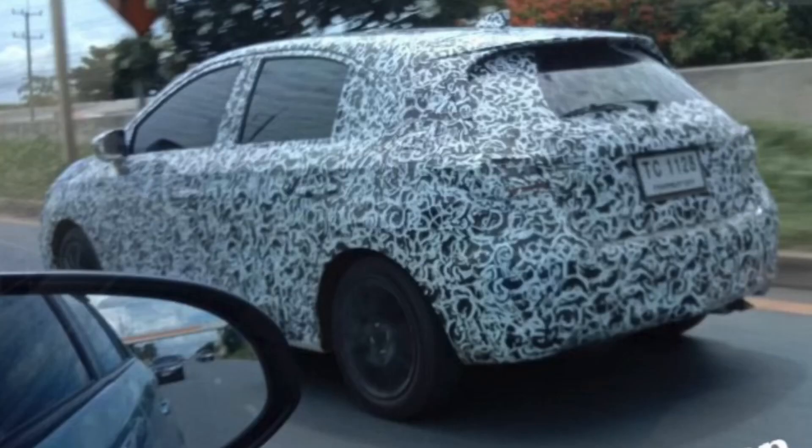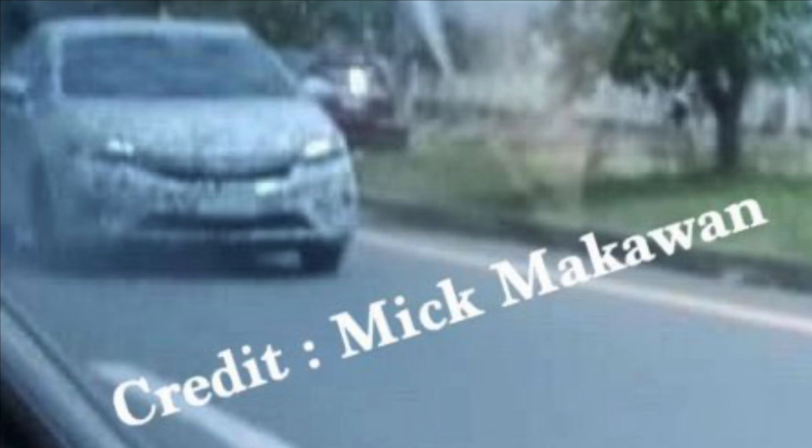On the front profile, it looks exactly the same as the upcoming Honda City which is due in India. So this is the nature of Honda City Hatchback — it will look like Honda City from the front. It was spotted in Thailand while being tested.